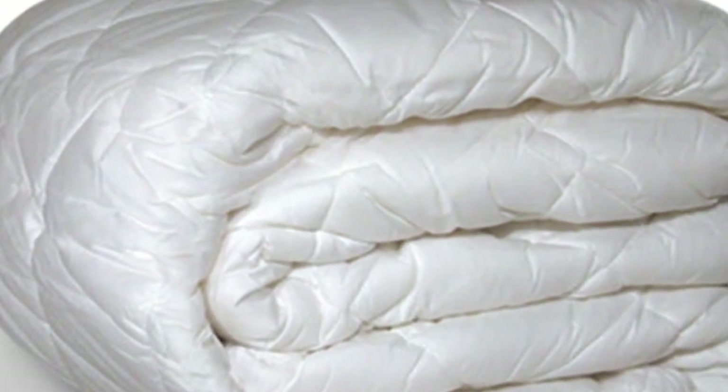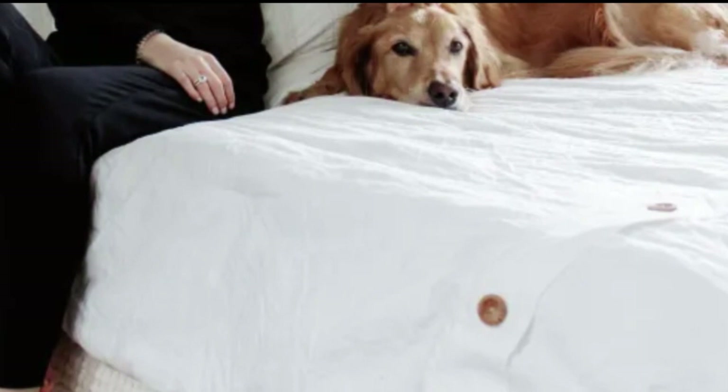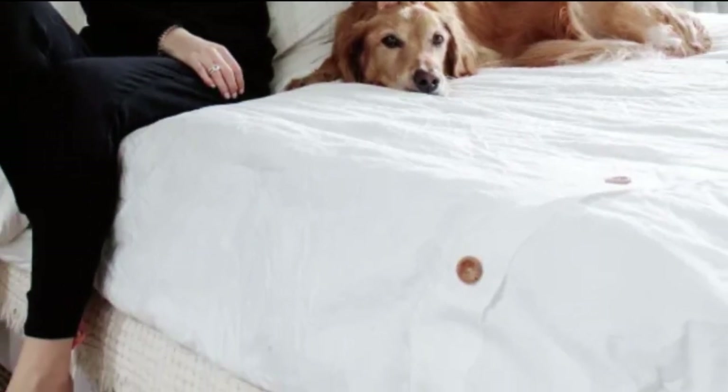The pad is available in twin, queen, king, and California king sizes, and fits mattresses up to 20 inches deep. It has a strong elastic band to help keep the mattress pad in place.